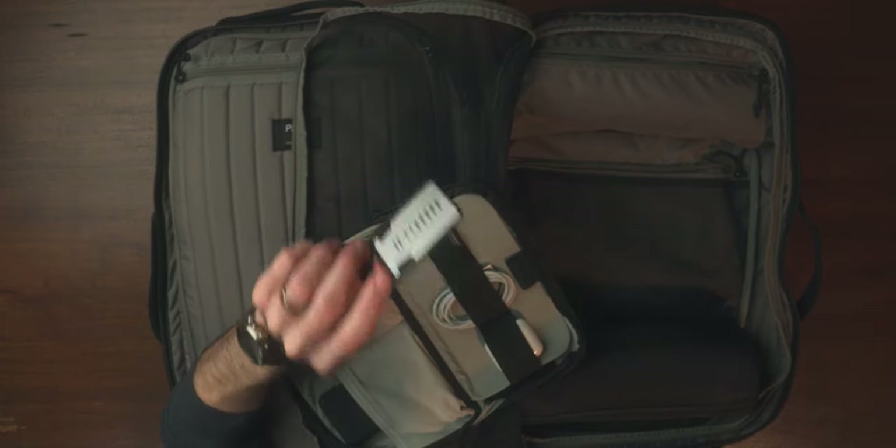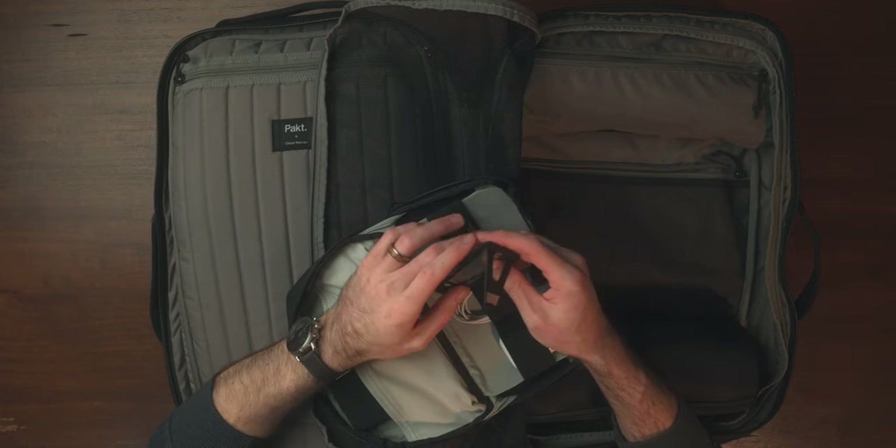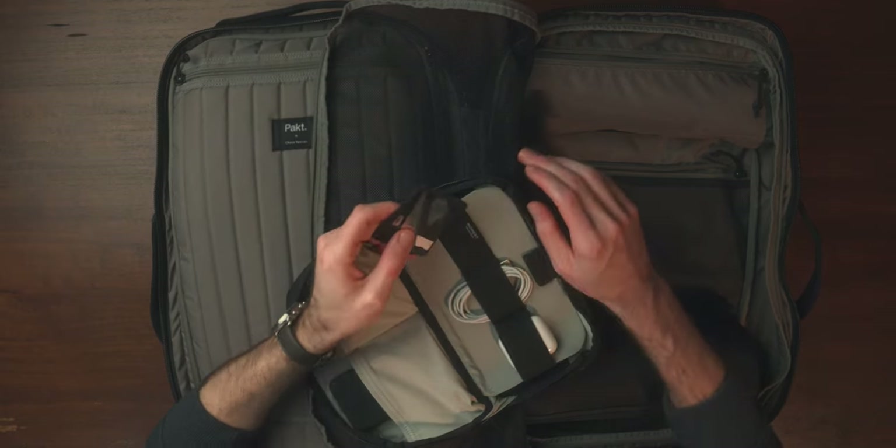Moving into the next item — this little thing is about the size of a credit card and it's actually a kickstand for your phone. This was something I've spent an embarrassing amount of time researching. I like being able to prop my phone up while I'm on a flight to watch movies or TV so I have my hands free if I'm drinking or snacking. I was happy that I finally found a good option that is nice and compact to travel with.